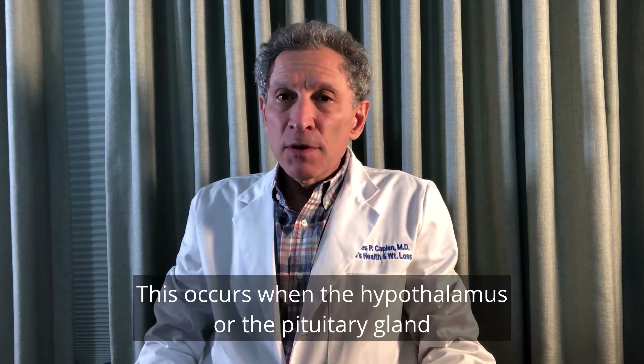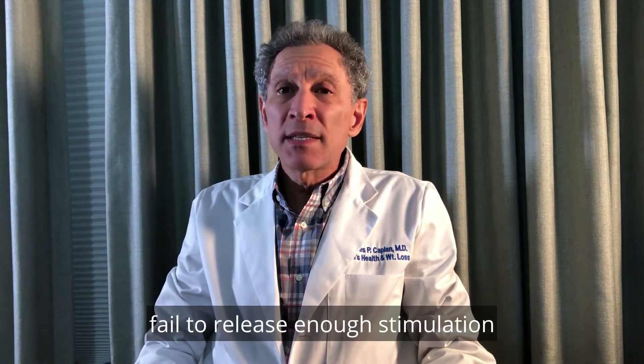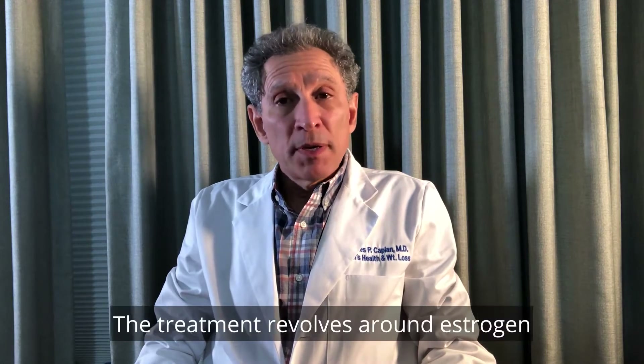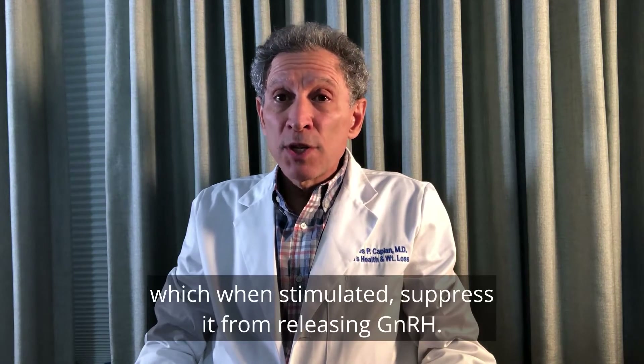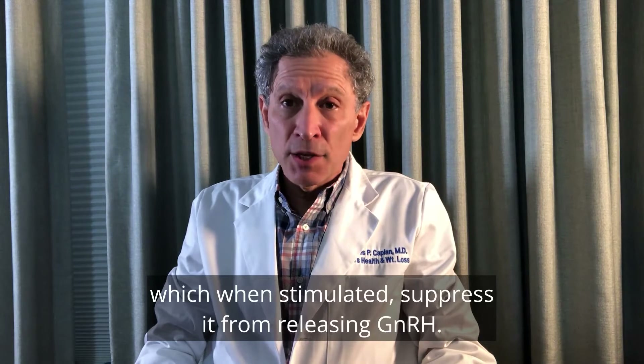This occurs when the hypothalamus or the pituitary gland failed to release enough stimulation for the testes to do their jobs. The treatment revolves around estrogen, as there are estrogen receptors in the hypothalamus which, when stimulated, suppress it from releasing GnRH.